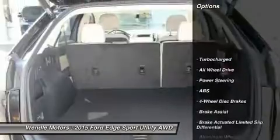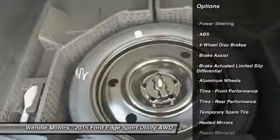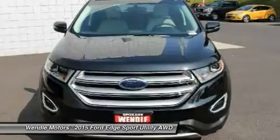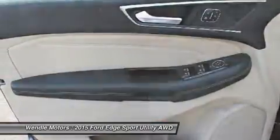This Titanium comes with great features including backup camera, Bluetooth, satellite radio, turbocharged engine, parking sensors, premium sound system, all-wheel drive, HD radio, power lift gate, and multi-zone air conditioning.